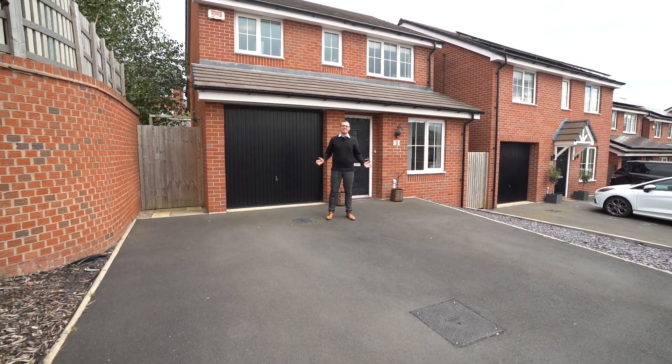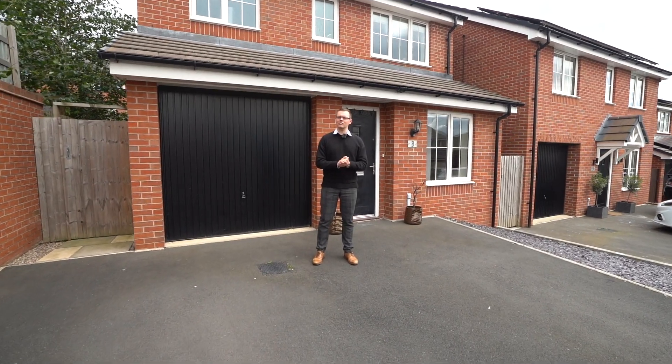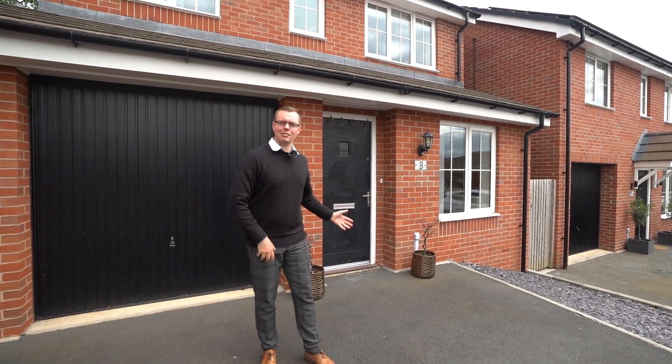Hi, this is Henry James with The Property Experts, and today I'm here on the highly desirable Rochebury Heights development on the north side of Rugby, where it's my great pleasure to introduce to you this absolutely stunning three bedroom detached family home. Let's head inside and take a look around.